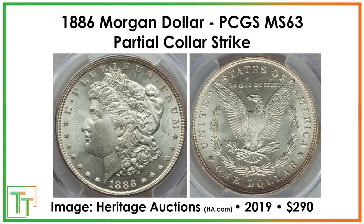There was also a partial collar strike — you can see it at the top part of the coin, which has nice eye appeal. You can see how there are sort of two different layers at the edge — that's because the coin partially came out of the collar and was not fully retained. This sold for about $300 in 2019 in mint state 63.